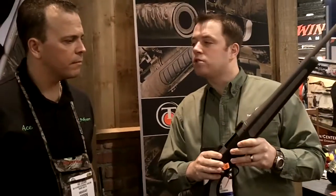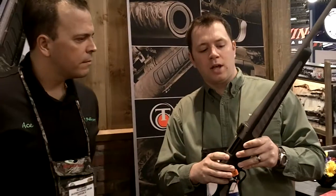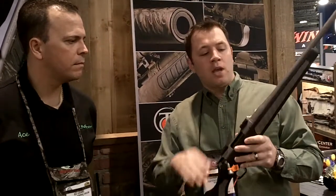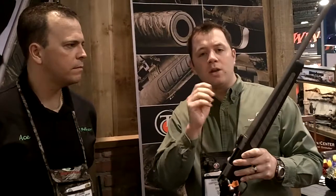This is the Venture Weather Shield. We launched the Venture rifle two years ago. They're all MOA guaranteed — three shots under an inch at 100 yards. This year, for 2011, we have the Weather Shield coating, which is our ceramic coating that goes over the outside. It's a very, very strong coating.